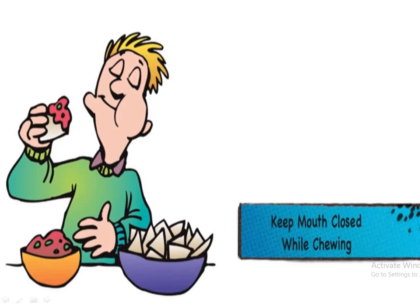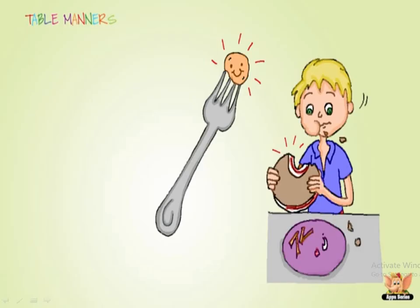The next manner is you should keep your mouth closed while chewing. Whenever you are eating, after putting the bite in, you should close your mouth and chew the food properly. Next, you should take small bites rather than big, mouthful bites, which creates problems.